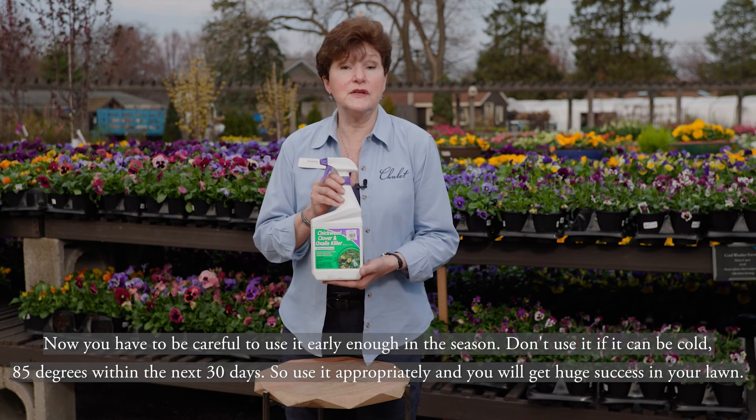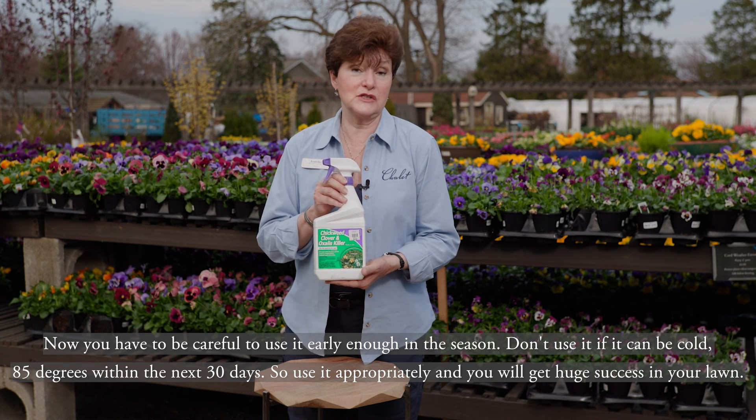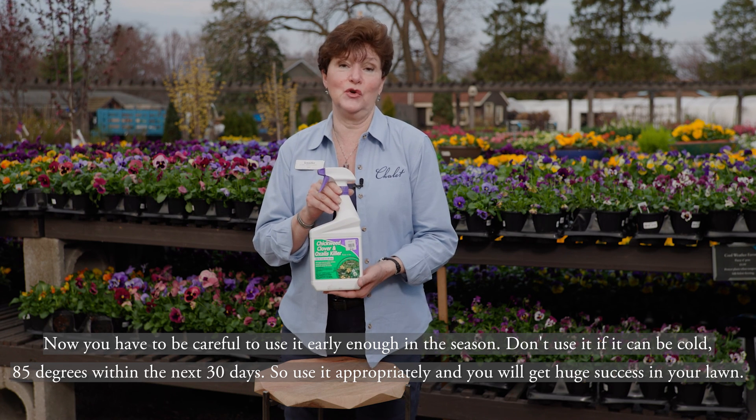You have to be careful to use it early enough in the season. Don't use it if it can get above 85 degrees within the next 30 days. Use it appropriately and you will get huge success in your lawn.